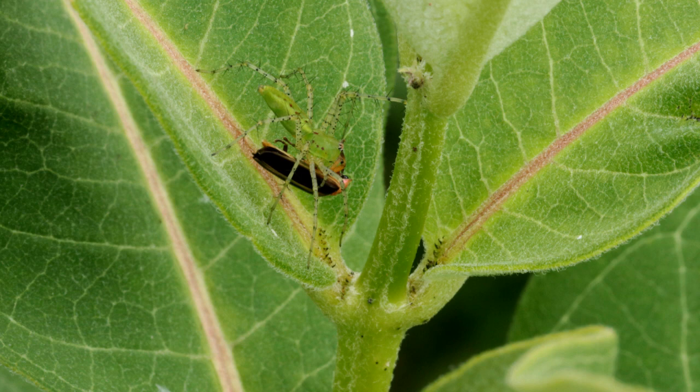This green lynx spider is so well camouflaged on the milkweed leaves you have a hard time seeing it, but you can see the beetle it's feeding on.